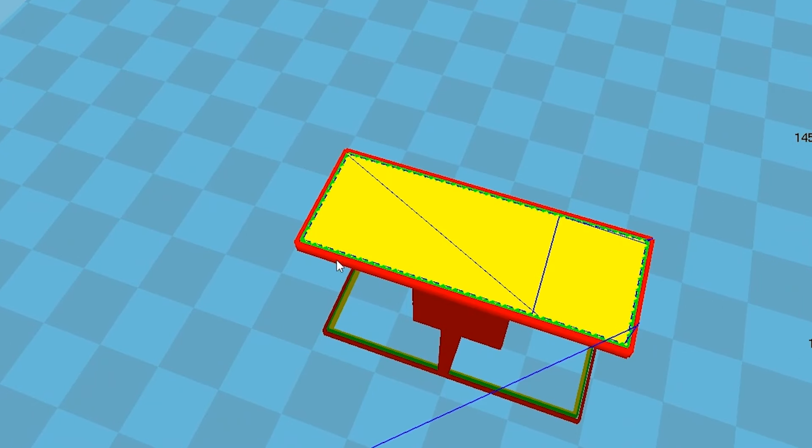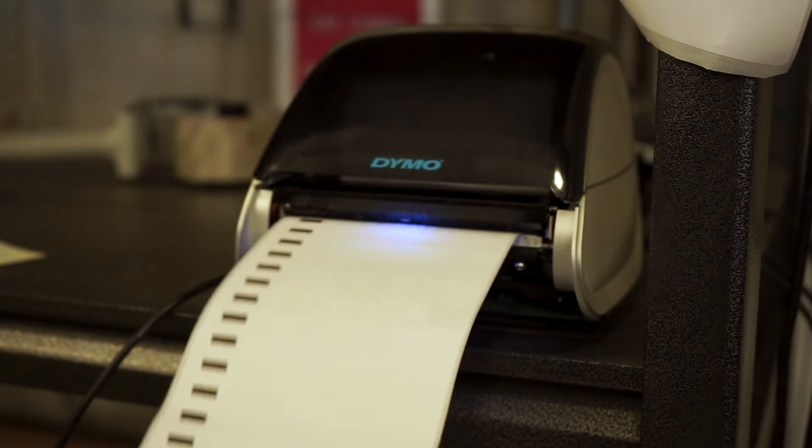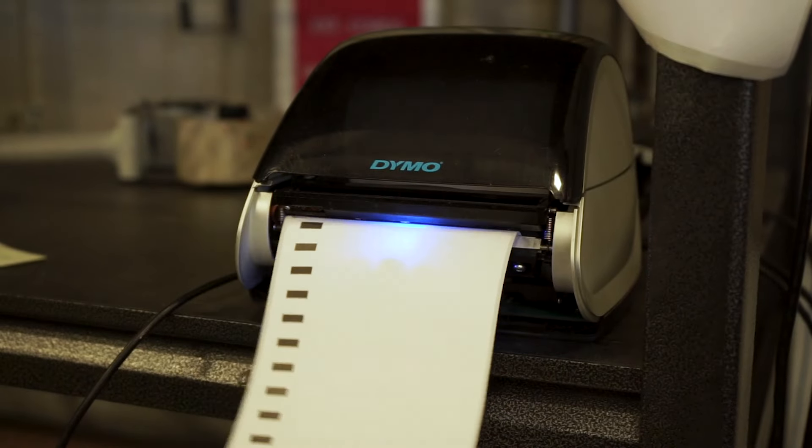The way the API will work is that you will be able to send the STL file and its associated settings as metadata to the main production system. That information will allow us to take the file, slice it, and then print it. We'll also provide shipping information to our shipping system so we can print a label and send it. You will have a user profile associated with your API key, and you'll be billed monthly based on the number of parts printed with us.